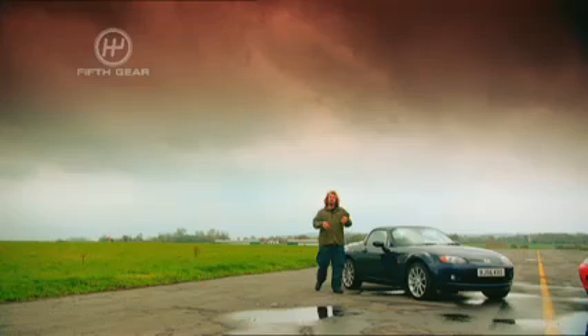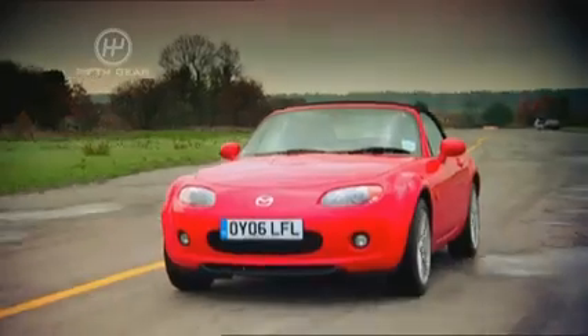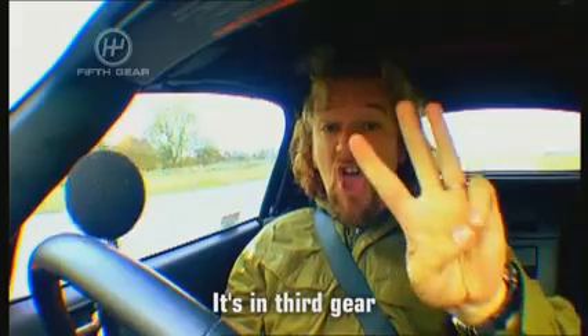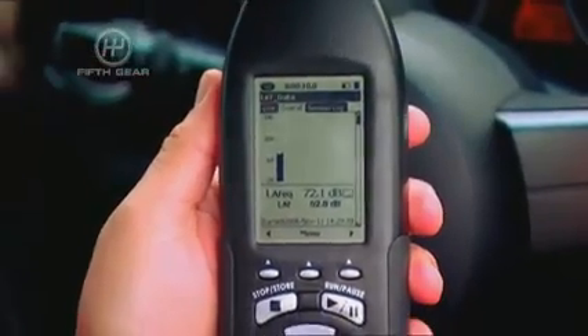First of all, I'm going to drive it with the roof up and see if it's any quieter than the standard car. Here I have a decibel meter. I'm going to run it for 10 seconds. Okay, an average of 72.1 decibels.